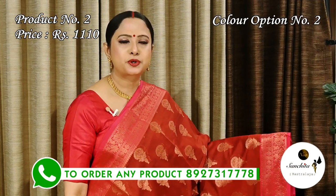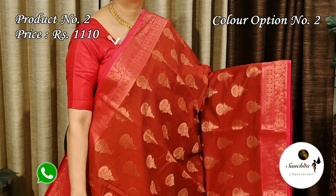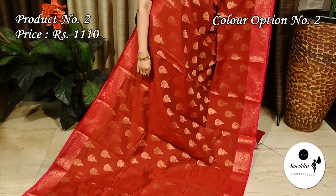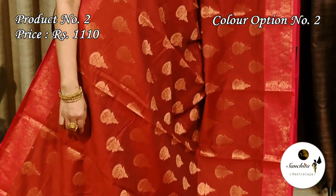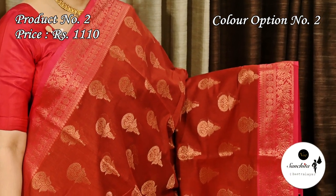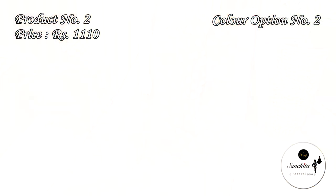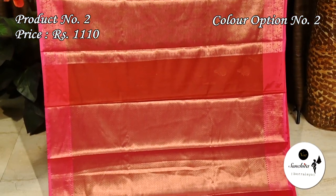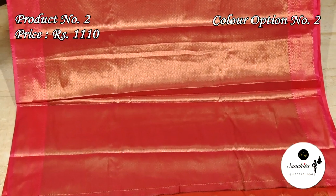This is the second color option of saree number two — maroon with onion pink. The pallu is decorated with floral motifs. This saree has a very pretty blouse piece with brocade design.